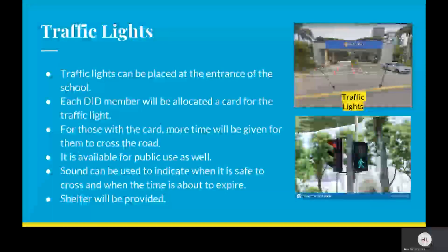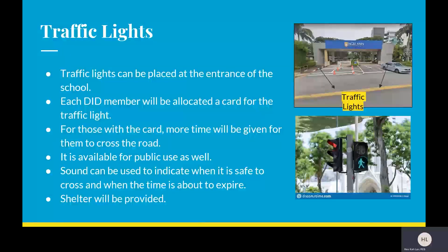Traffic lights can be placed at the entrance of the school. Each DID member will be allocated a card for the traffic light, similar to cards used by senior citizens. For those with the card, more time will be given to cross the road, and it is available for public use as well. Sound will be used to indicate when it is safe to cross and when the time is about to expire. Shelter will also be provided.